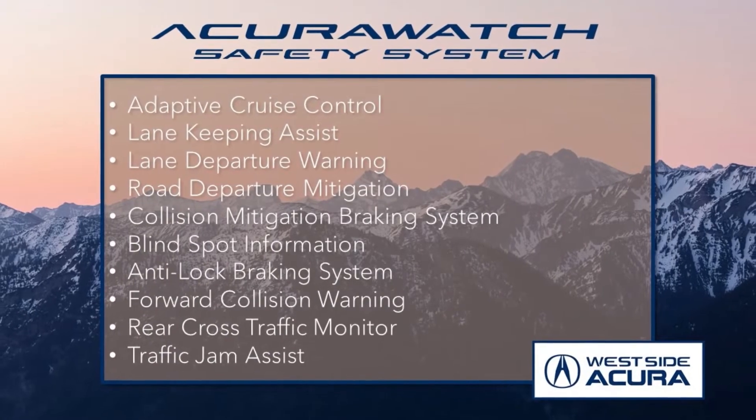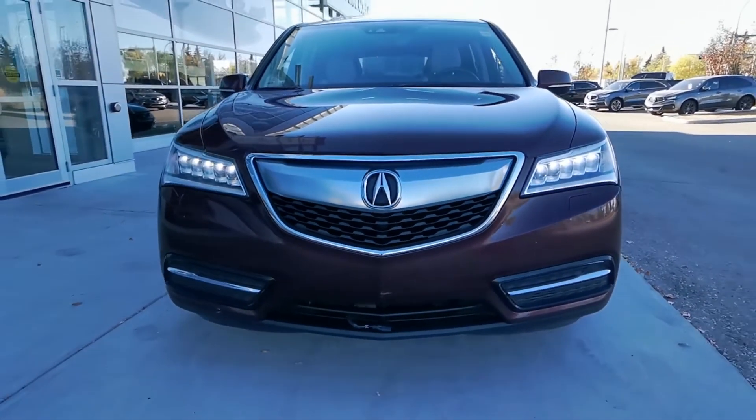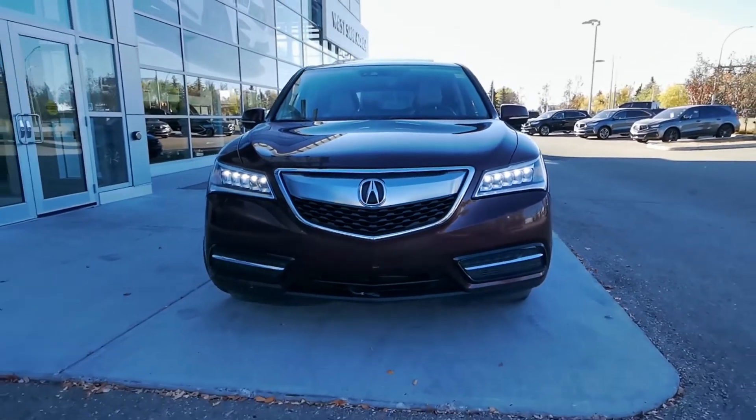Plus, it offers all of the features from the award-winning Acura Watch Safety System. Under the hood, there's a 3.5L V6 engine with a 9-speed automatic transmission and super handling all-wheel drive.